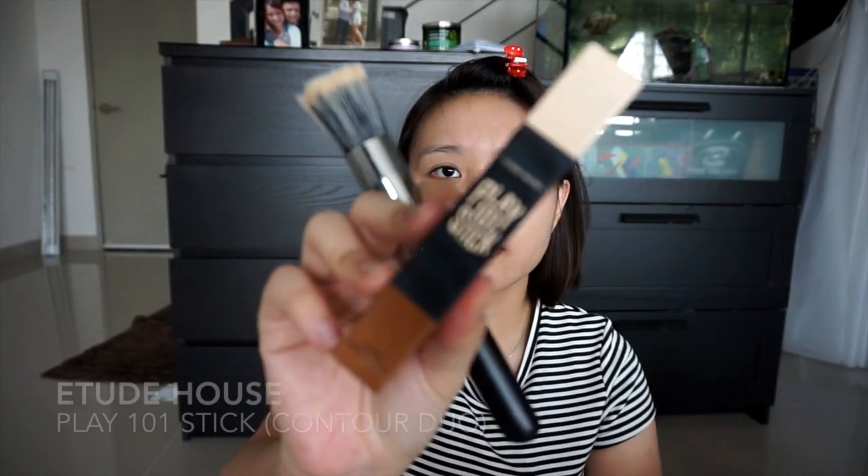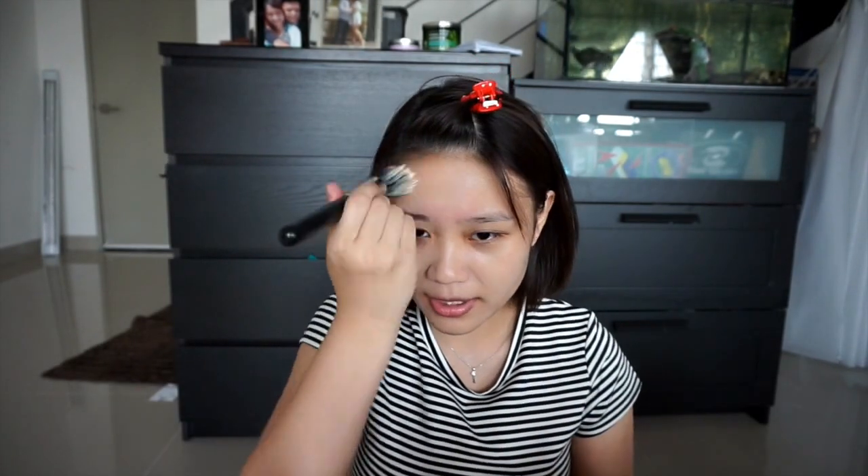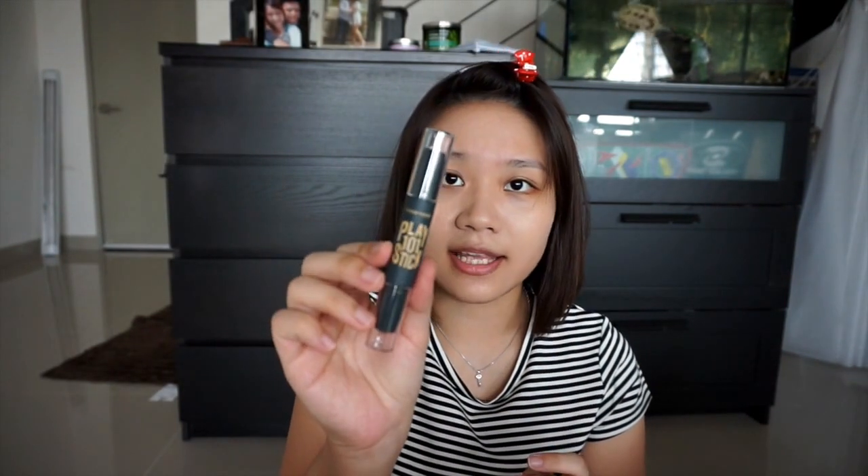I like to use this Play 101 stick by Etude House, in collaboration with Pony — if you guys know Pony, she's a beauty guru on YouTube. She collaborated with Etude House to create this highlight and contour stick. So I'll be using this in the video. This part is the highlight and this part is the contour.